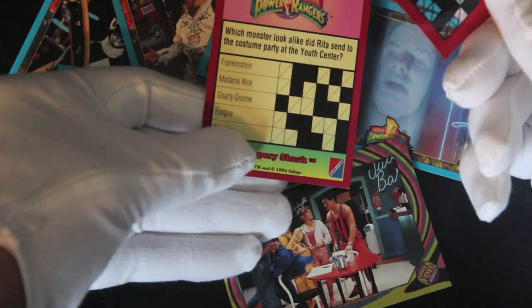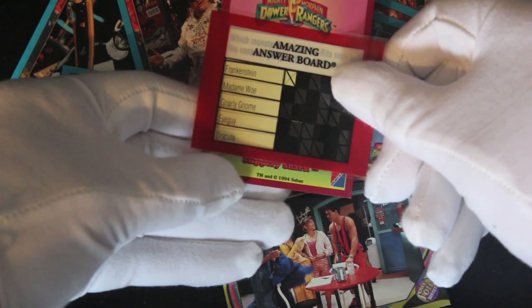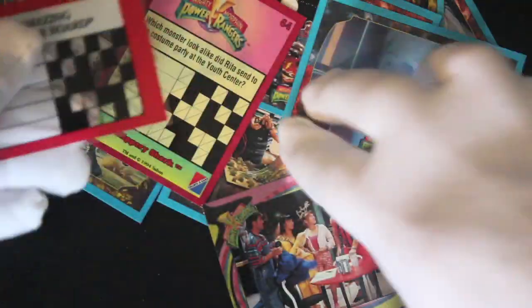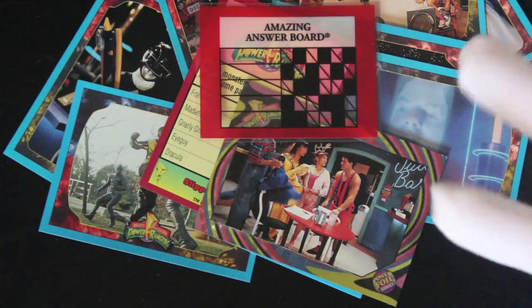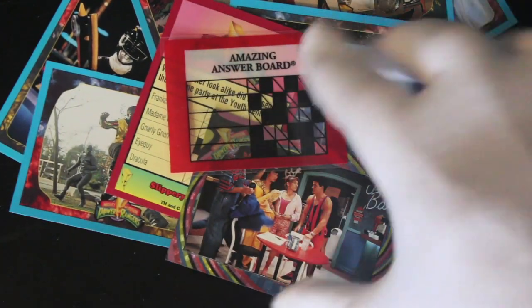Which monster look-alike did Rita send to the costume party at the youth centre? Frankenstein. Do you know that? Is that correct? We don't know. What's that shiny there? Surprise party. If you like Mighty Morphin Power Rangers, then get this set. That's a good idea, though — I like that. It's a different feature. We've never seen it on here.